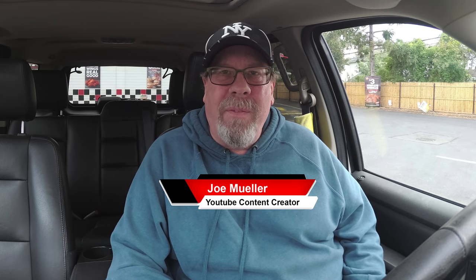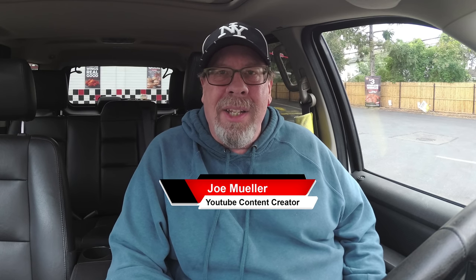Hey guys, welcome back to another Joe Muller Fast Food Review. Today I am at Checkers and I am dying to try their brand new Bacon-tastic Burger. And as an added bonus, I am trying their Bacon-tastic Barbecue Fries.